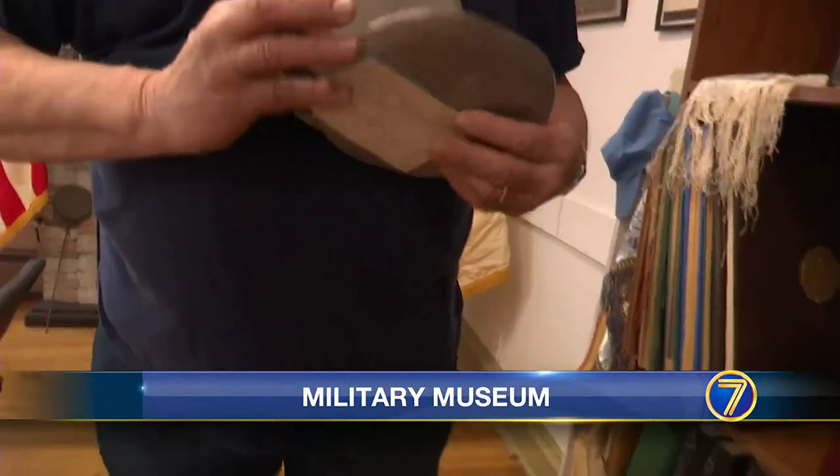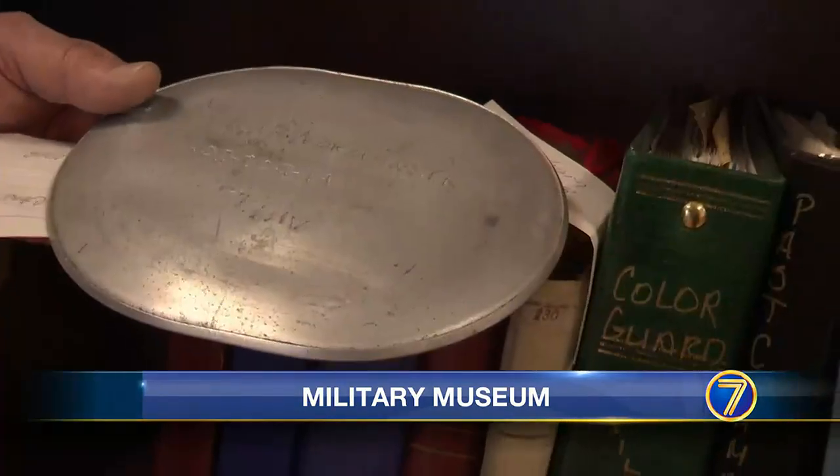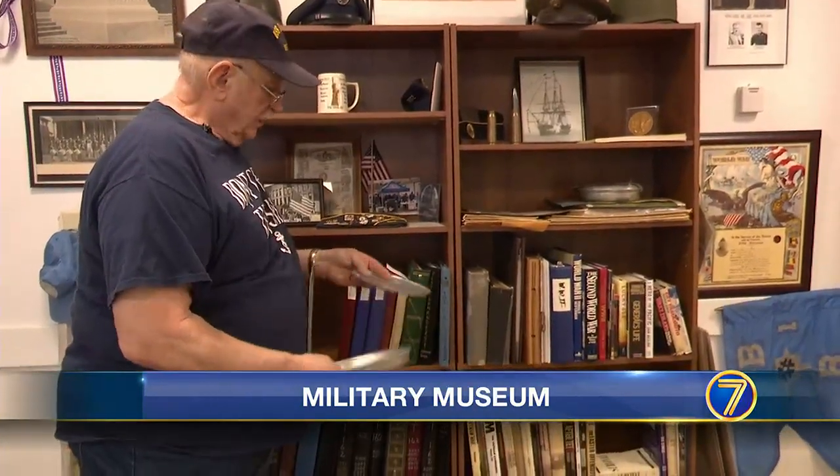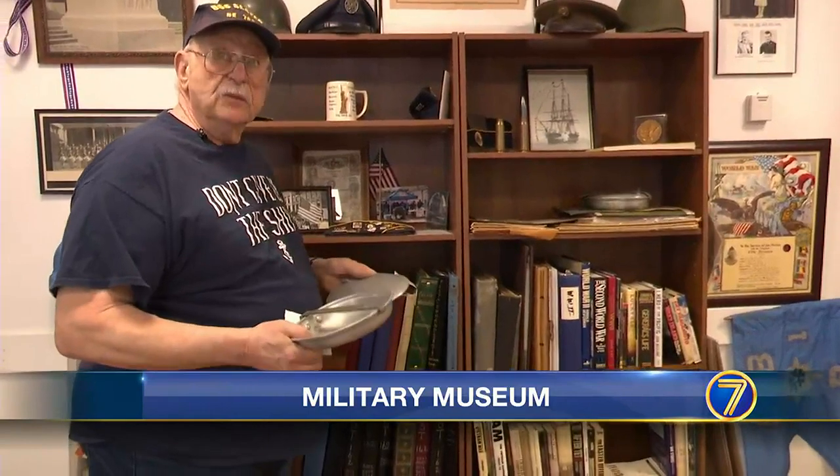You can attach some of these materials directly to people that lived right here, walked these streets. One artifact: this mess kit, a cooking device bearing the initials of Edgar Normander, a soldier from Lewis County. This guy's right from around here — he carried this thing in World War I.